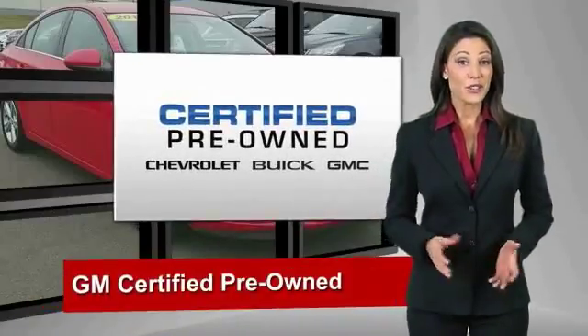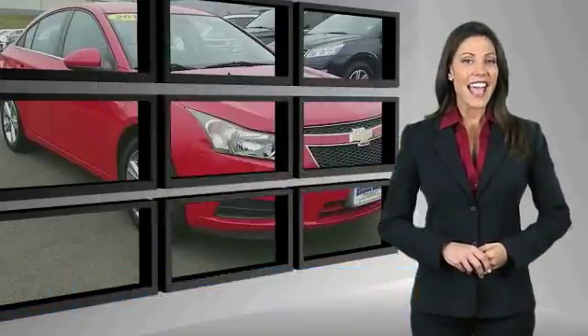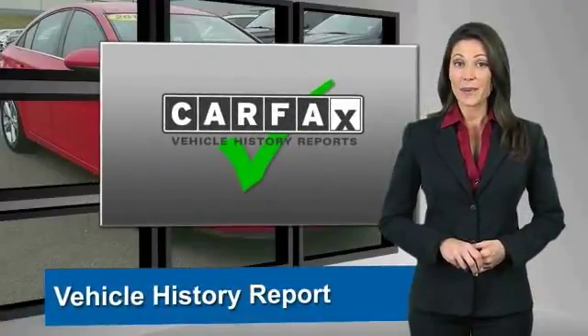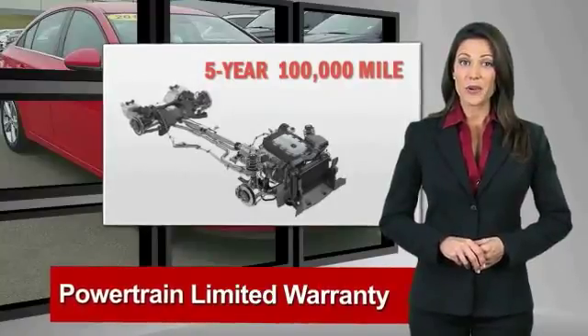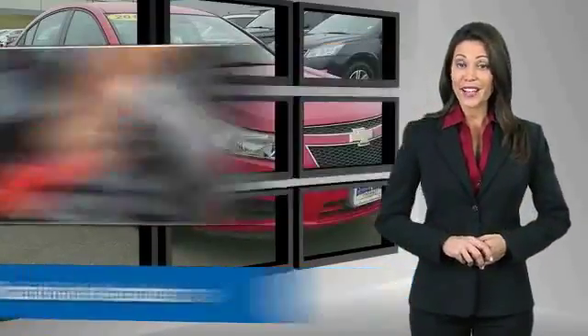A GM certified used vehicle can deliver more satisfaction and certainty than any ordinary used vehicle, with our 117-point inspection, two great GM warranties, free vehicle history report, and more. You can expect it all from a GM certified used vehicle.